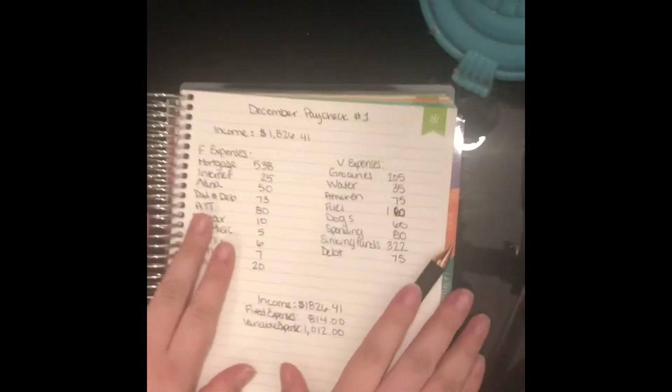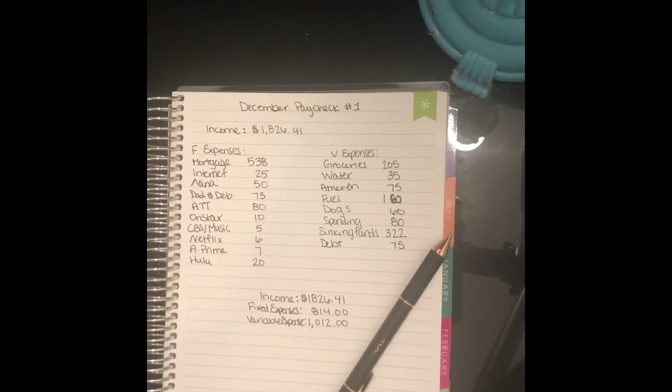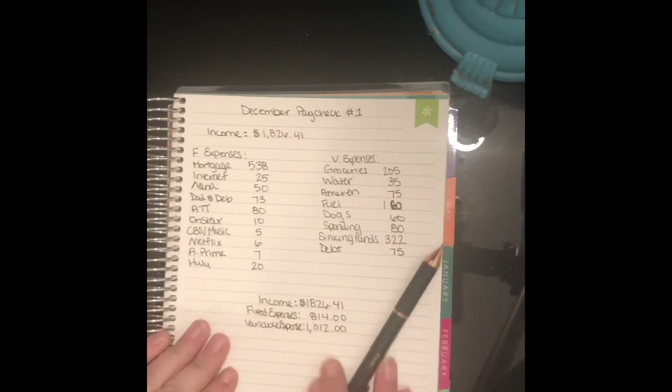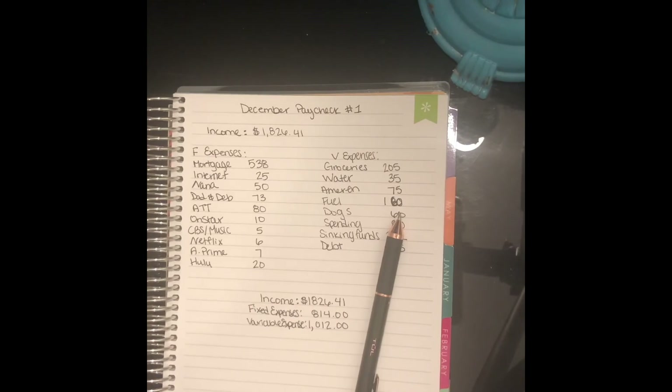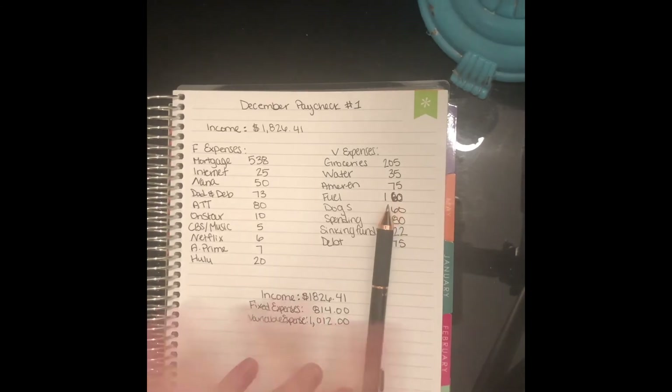So there is my December budget with me. It was not the traditional one — I do apologize for deleting all the footage and not wanting to rewrite everything since it's in my monthly deluxe. Thank you so much for watching, and I will see you in tomorrow's video. Bye guys!